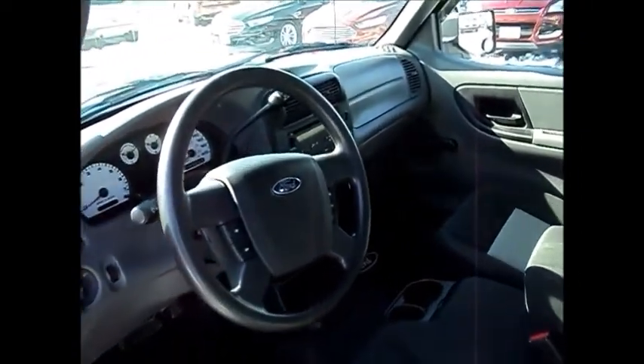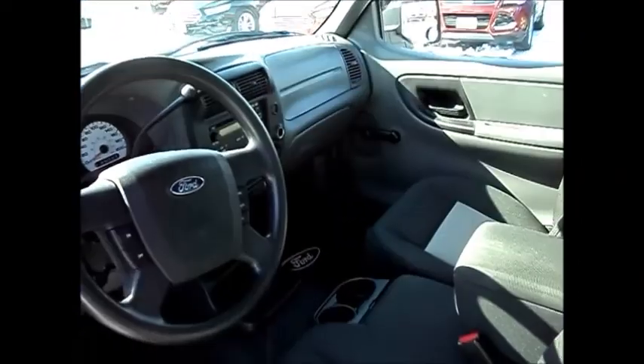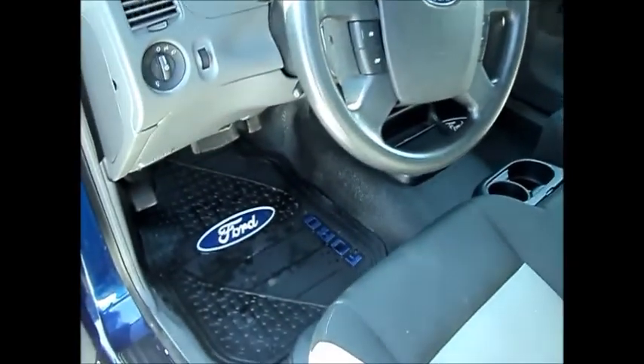Cruise control, CD player, air conditioning as well. It's got the Ford rubber mat. It's a super cab — you've got the jump seats in the back here. You have the sliding rear window.